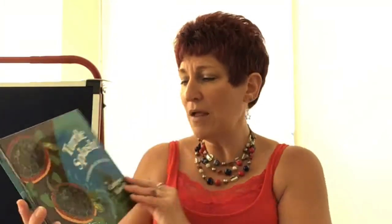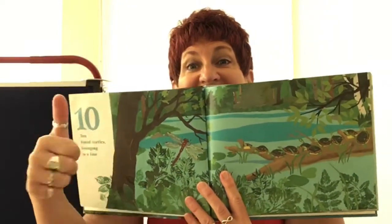So my next book is called Turtle Splash. And this is a countdown book. So when we count down, what do we do? We start at a high number and we get lower. So what number is that? 10. Ten timid turtles lounging in a line.